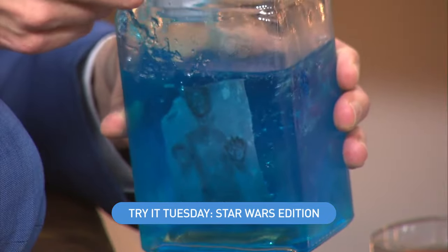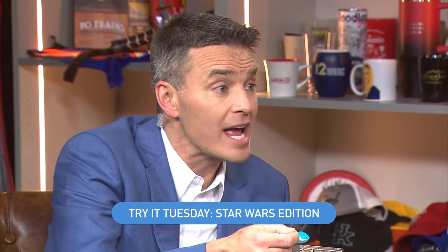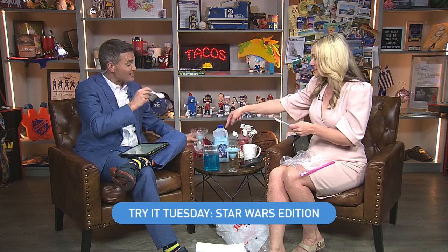Where does the blue milk come from, which planet? They were downing it on Tatooine. We also see in Star Wars: The Last Jedi — that's Episode 8 — there was a creature where Luke was hiding, and he harvested green milk from the teat of this creature. So there may be a relationship between the green milk from that creature and the blue milk, which came from the teat of another creature. There's never a quick answer when it comes to Star Wars.